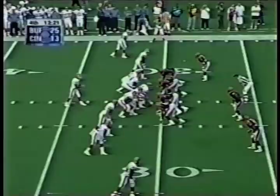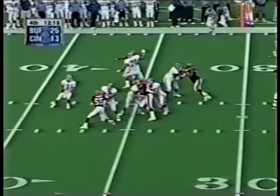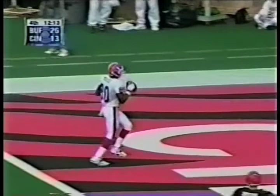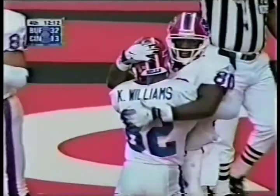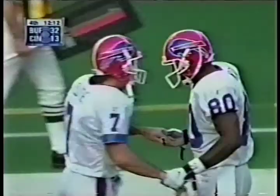First down marker at the 21 and a half. Flutie under pressure, lifts it into the end zone. Touchdown! It's almost like he shot-putted that one into the end zone. Buffalo may have gotten away with one — Doug Flutie might have been a yard past the line of scrimmage when he released that. Eric Moles wide open.